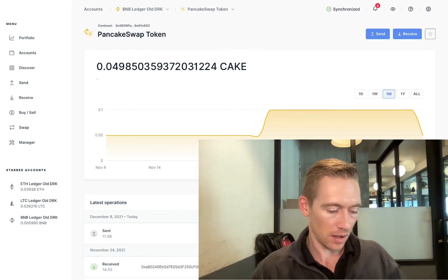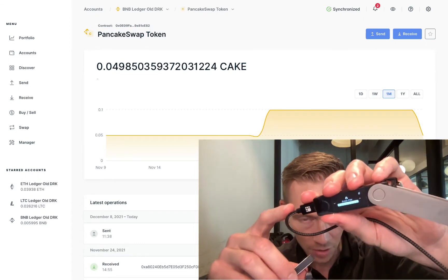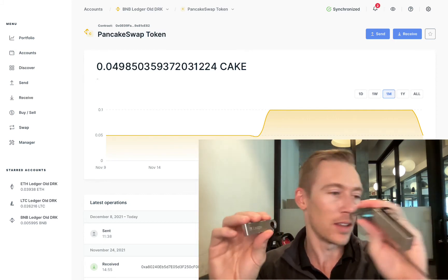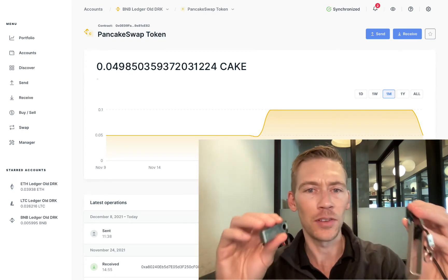So today we're going to talk about ledgers. This is the X, the big dog, the $120 one, and this is the $60 one. You can check the link in the description if you want to get one of these. I highly recommend these because they work with MetaMask and they have a super clean interface.